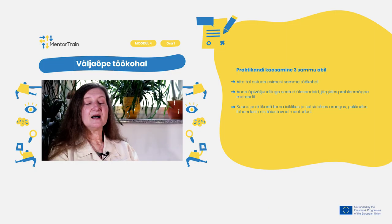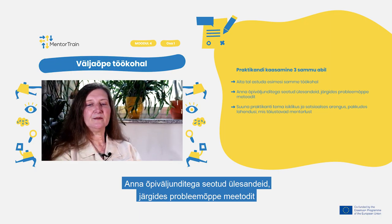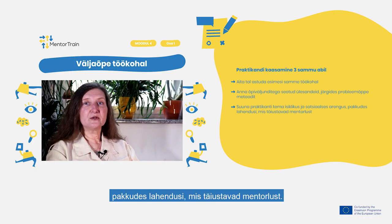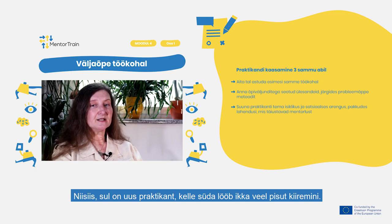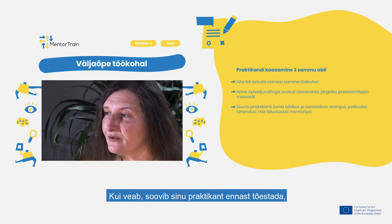Don't worry. In these videos we will thoroughly explain you how to do so in these three steps: Facilitate first steps at the workplace. Assign tasks related to the learning outcomes following the problem-based learning methodology. Guide the apprentice on the personal and social evolution, providing solutions that improve the mentorship.